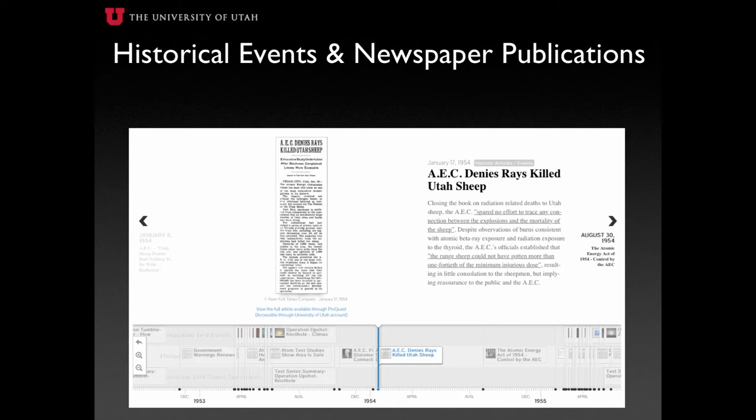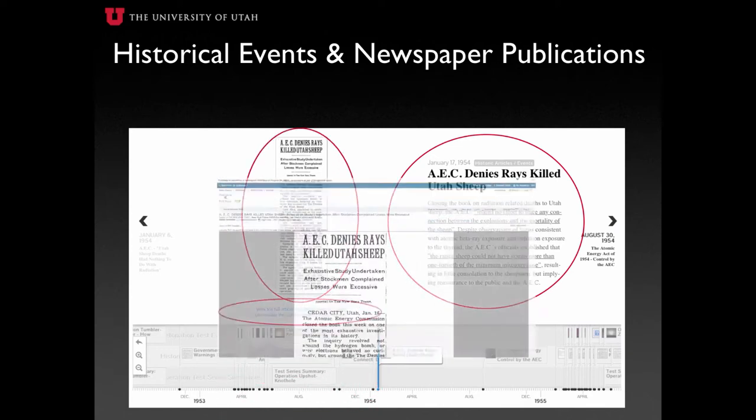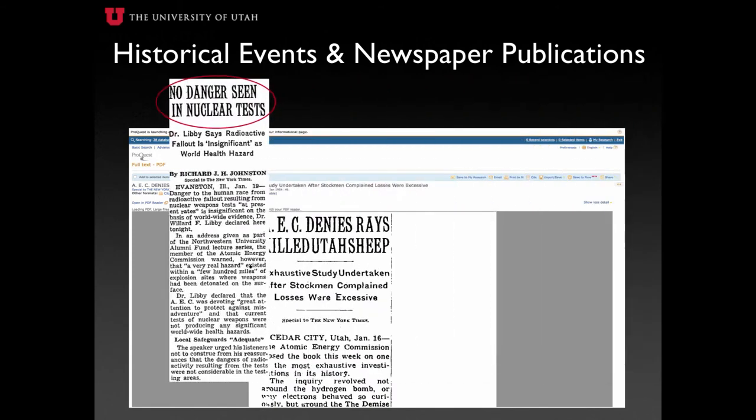These positions depict the initial government standing that there were no dangers associated with nuclear testing, up to the 1980s when individuals with fallout ailments were officially recognized. Through the use of the search engine ProQuest, each article has been collected and chronologically presented with a brief synopsis of the main points, a preview image of the original article, and a link for viewing the full article accessible through the J. Willard Marriott Library.